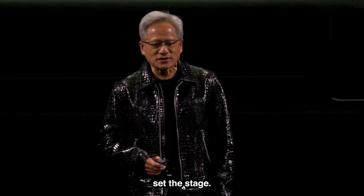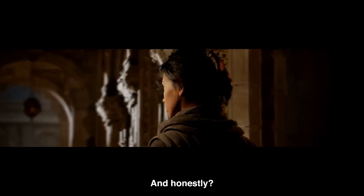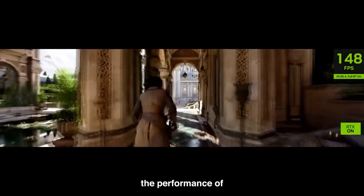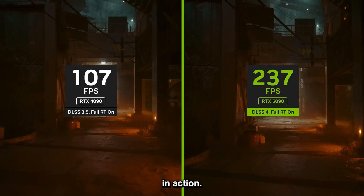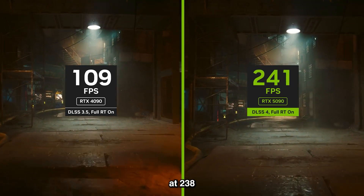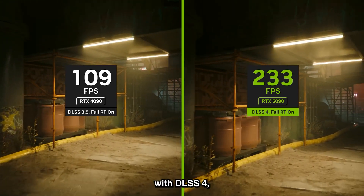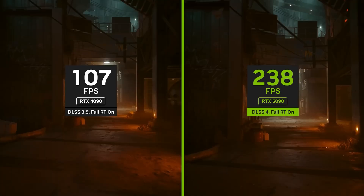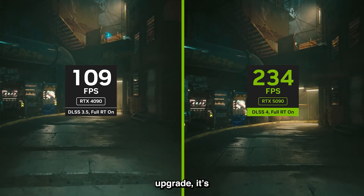Let's set the stage. NVIDIA's Jensen Huang just called the RTX 5090 the biggest leap in GPU history. And honestly, he's not exaggerating. This new flagship is promising twice the performance of the RTX 4090. Here's what that looks like in action: Cyberpunk 2077 running at 238 frames per second on the RTX 5090 with DLSS 4, compared to 106 frames per second on the RTX 4090 with DLSS 3.5. That's not just an upgrade, it's a game changer.